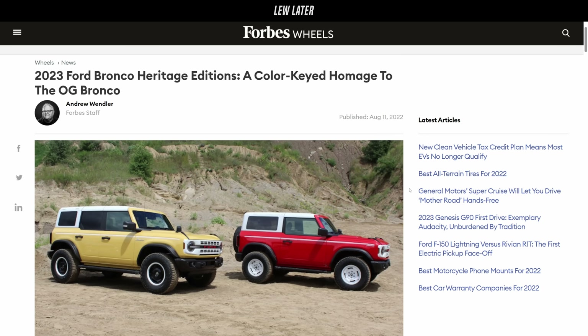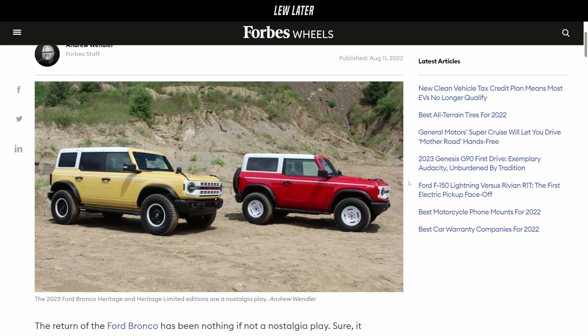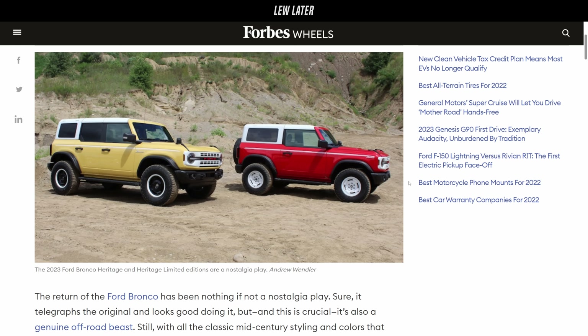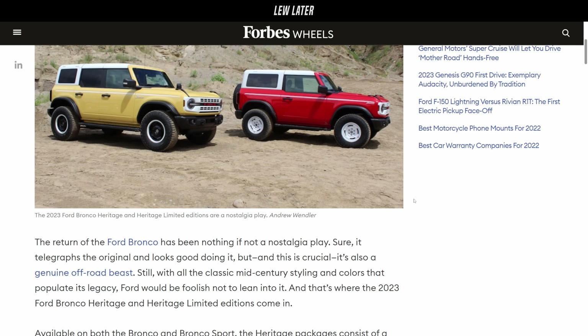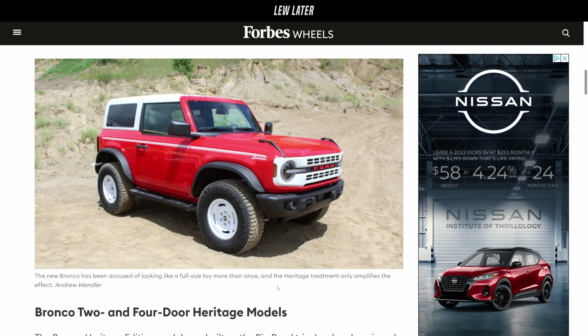So what are your feelings about the heritage edition? This is a limited production run of just 1,966 units, in a nod to the original 1966 Bronco that inspires all the new ones — two-door and four-door heritage models, with elements on the exterior as well as the interior, the dash, everything as an homage to the original.